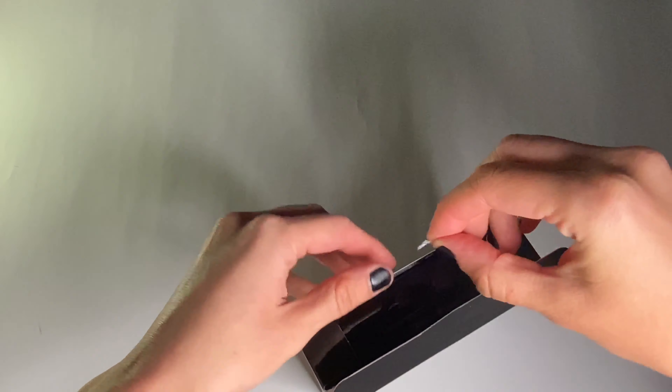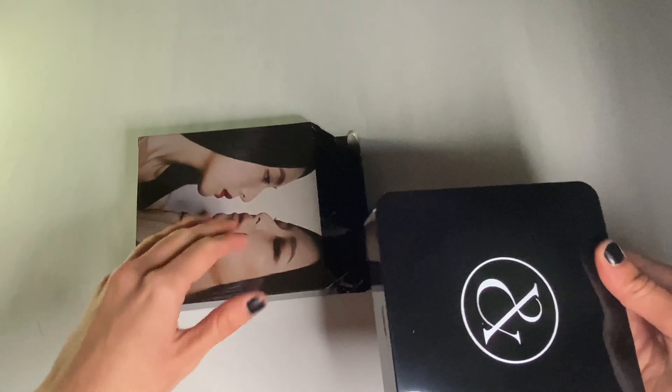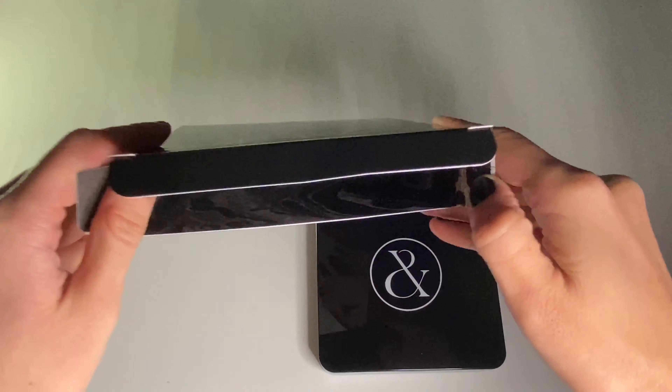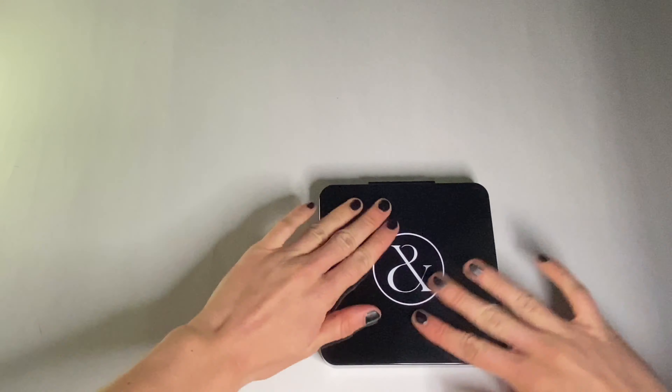This song is so good and the music video — I can't even describe how good it is. This album looks like makeup packaging, like a box. Even the inside is decorated, so it's very pretty.